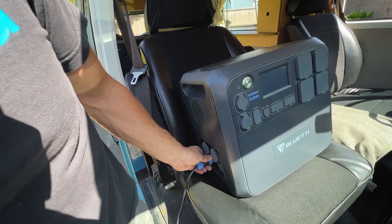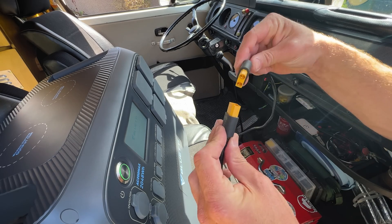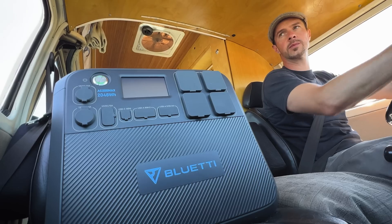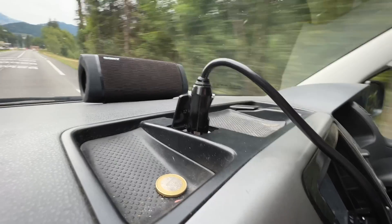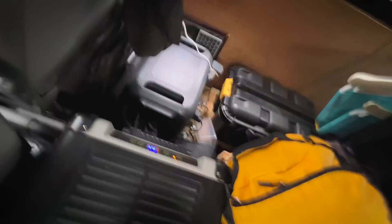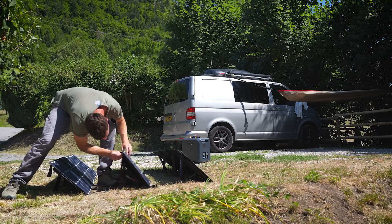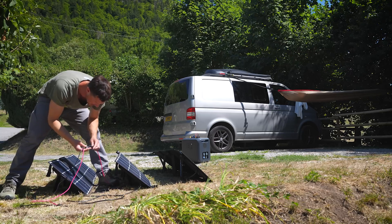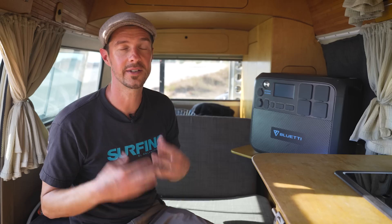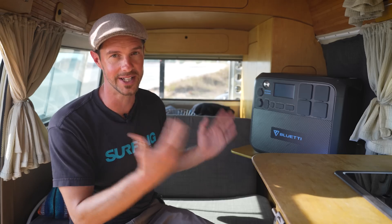A couple of considerations if you're thinking of purchasing an AC200 Max: the DC charging option for the cigarette lighter works really well, but the cable is only a finite length. When we drove to France we had it just behind the bulkhead and the cable just about reached — so if your socket is in the front and the unit is far in the back, you may need a cable extension. Similarly for solar panels, if you want them a long distance from the vehicle, you'd need to purchase an additional cable. Those are easy to source, but worth knowing ahead of your road trip.